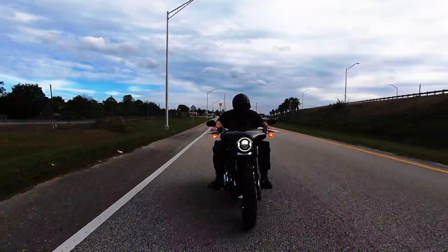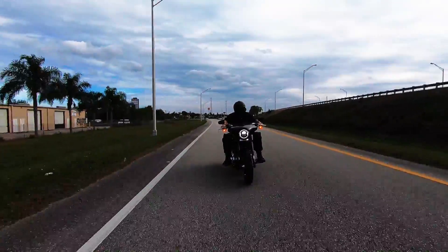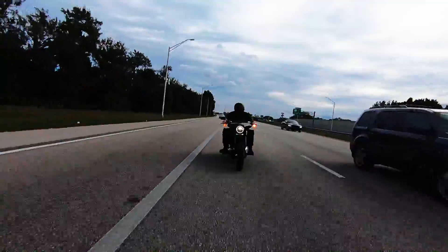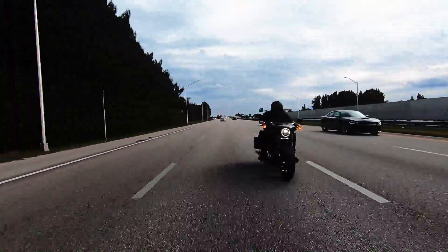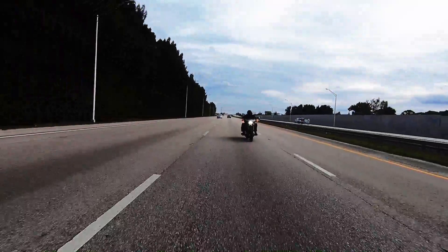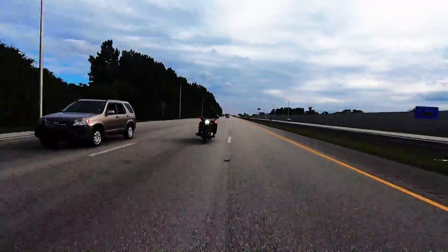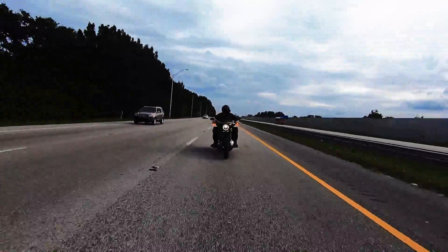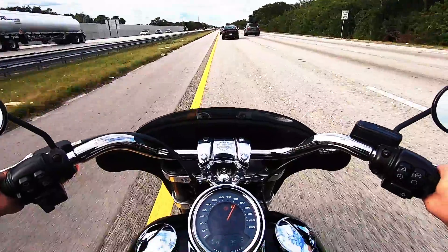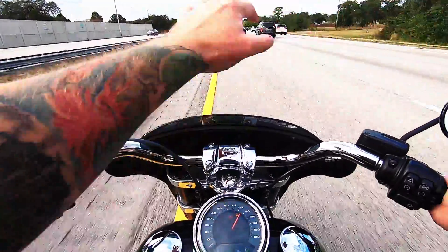I'm looking forward to getting this thing on the freeway and seeing how it reacts. First thing I've got to say: nice and smooth, just like you expect a Road Glide to be. And plenty of power. This feels exactly like riding a Road Glide, just without all that stuff up here — the stereo.